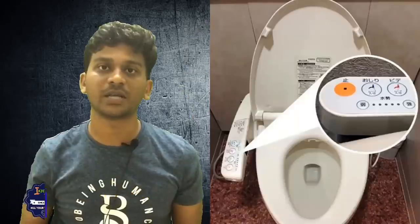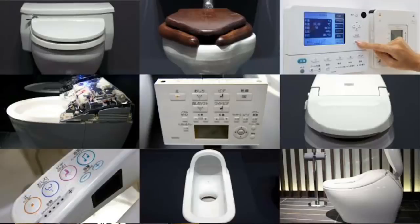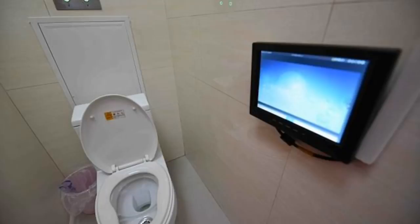High-tech toilets. You can find high-tech automated toilets in Japan. It is very useful. When you are using it, the lid opens automatically, and it can also dispense perfume automatically.